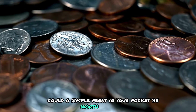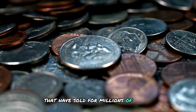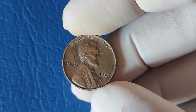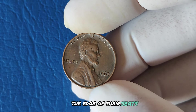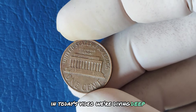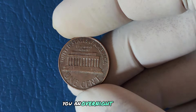Could a simple penny in your pocket be worth a fortune? In this video, we explore the rarest and most valuable pennies in US history that have sold for millions of dollars at auction. What if I told you that a simple one-cent coin could be worth millions? There's one little penny that's got collectors on the edge of their seats: the 1967 No Mint Mark Lincoln one-cent penny. We're diving deep into its fascinating history, why it doesn't have a mint mark, and how some rare variations could make you an overnight millionaire.